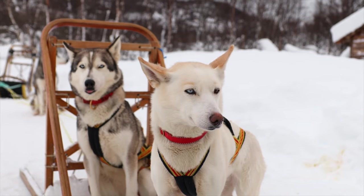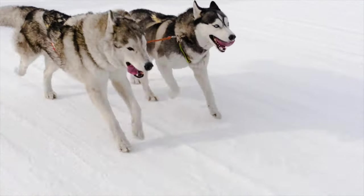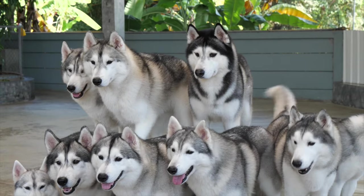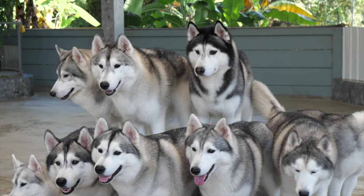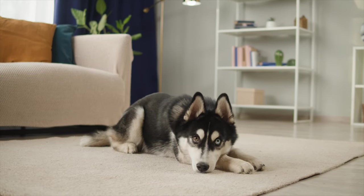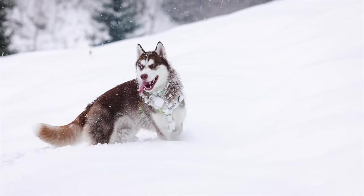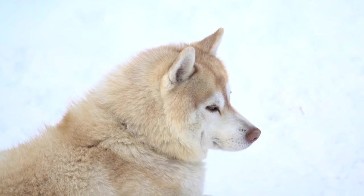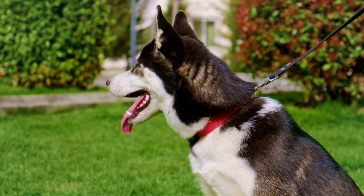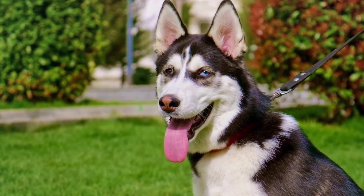Their characteristic gait is smooth and seemingly effortless. They perform their original function in harnesses, carrying a light load at a moderate speed over great distances. Siberian Huskies can show at AKC in a variety of allowable colors, such as gray, black, agouti, sable, red, and solid white. Asymmetrical markings and patterns, and even piebald, are allowed in the show ring, with the exception of merle or brindle patterns being disqualifying colors.